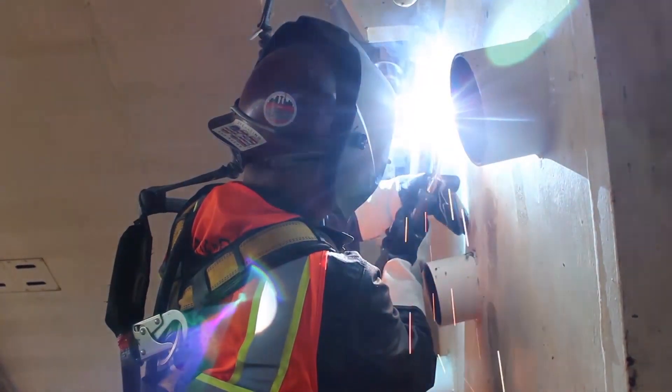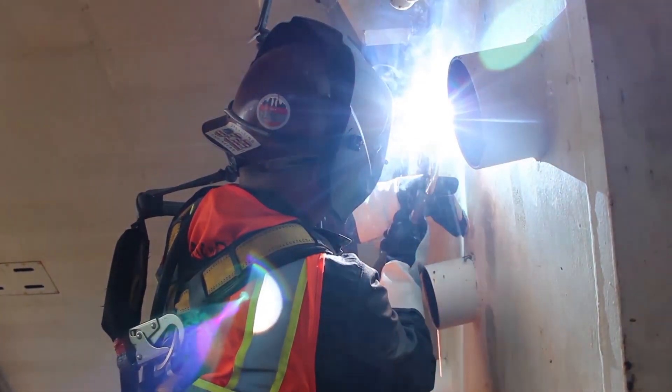Our welders run all flux core arc welding. They're all certified through AWS D1.1. We do have some other certifications we use on some other work for bridge reinforcements and other work that we do around the country.